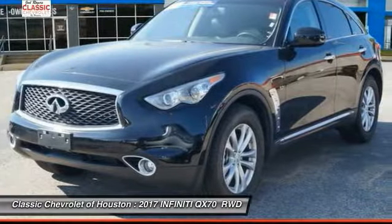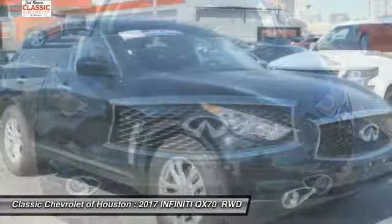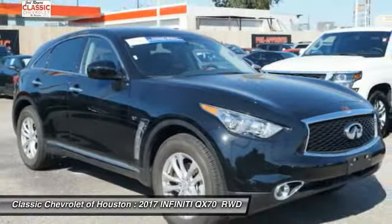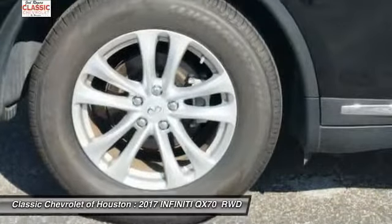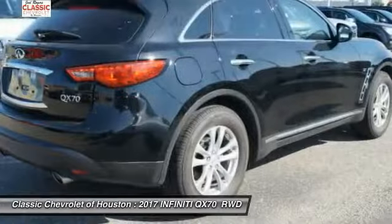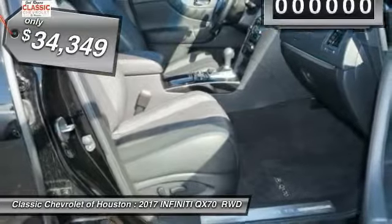The Infiniti QX70 offers the performance of a sports sedan with the convenience of a crossover SUV. The QX70's interior utilizes high-end materials and displays soft, flowing lines that are sure to catch your attention, and is priced below $35,000.